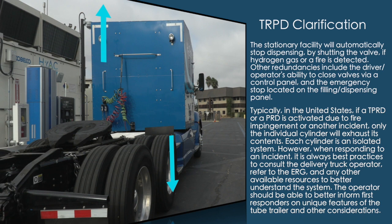However, when responding to an incident, it is always best practice to consult the delivery truck operator, refer to the ERG, or use any other available resources to better understand the system. The operator should be able to better inform first responders on unique features of the tube trailer and other considerations.